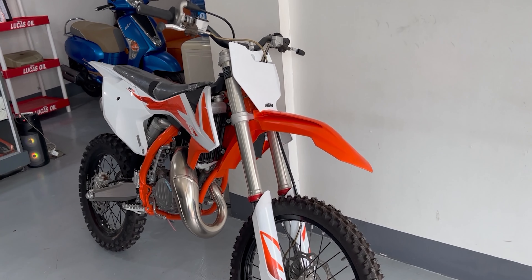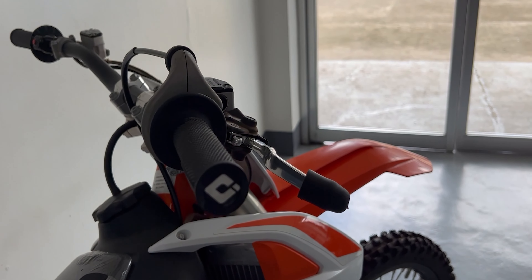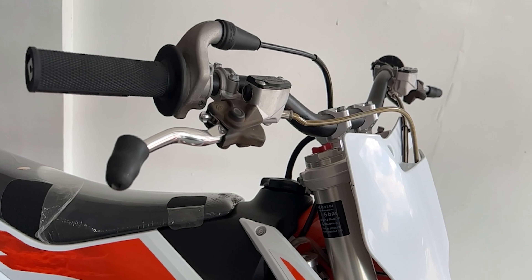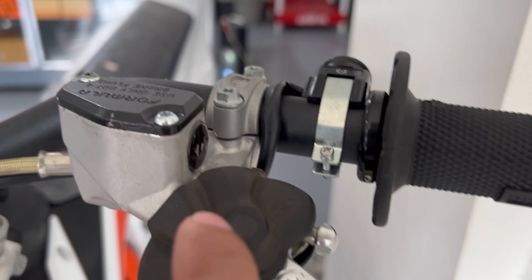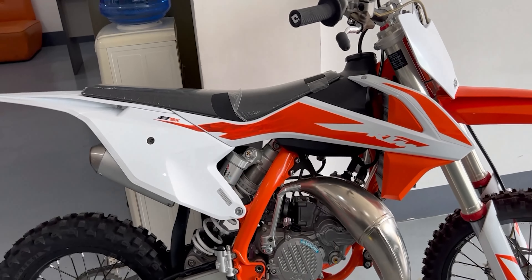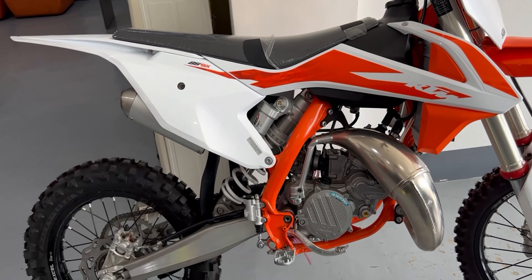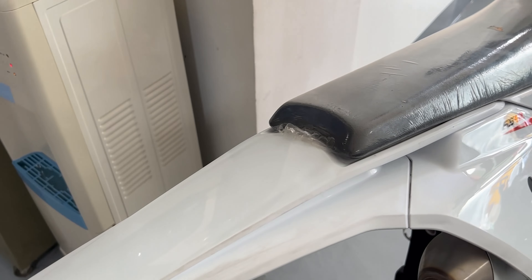This motorcycle is very high-spec. I've seen a Freeride 450 before — one of the lightest dual-sport motorcycles — and this one is not far behind in terms of specification. The grips and handlebar up front are top quality. It has a hydraulic Formula clutch — the brand is Formula — same thing on the master cylinder and disc brake in the front and rear. Not many decals, but the bodywork is beautiful — white and orange, with an orange-painted frame. The sharp looks are really striking.